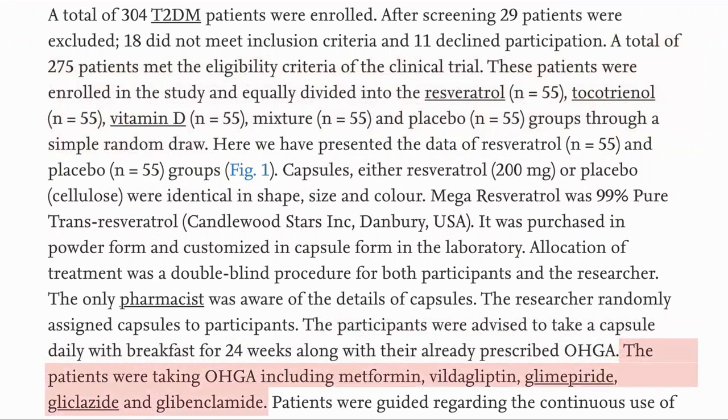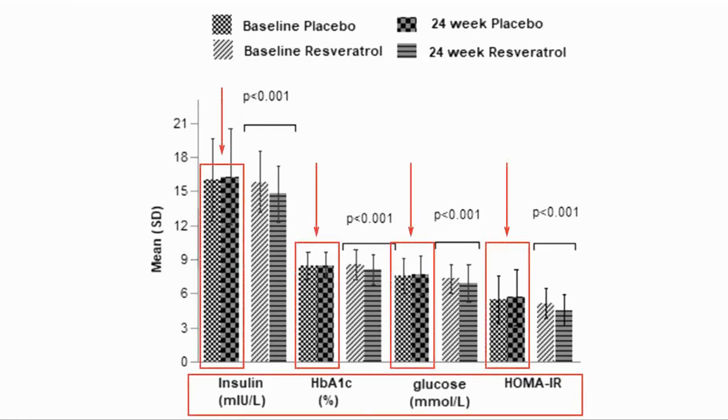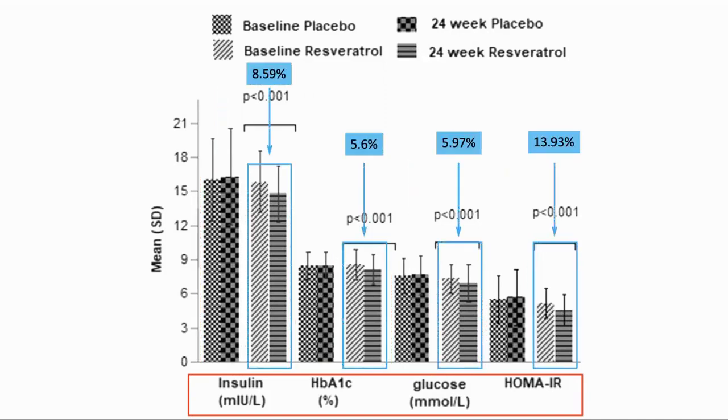The resveratrol was taken in combination with the other glucose-lowering drugs, for example metformin. Here are the results. First, the changes in markers of blood glucose. The first two columns are the before and after for placebo, and we can see that this was flat or higher in all cases. For the resveratrol group, we can see a significant decrease for each of them: 8.59% for insulin and 13.93% for HOMA-IR, and smaller but still significant decreases of 5.6% for HbA1c and 5.9% for glucose.